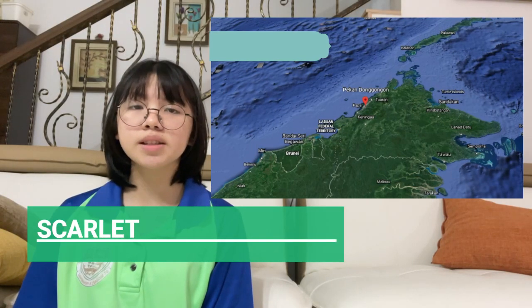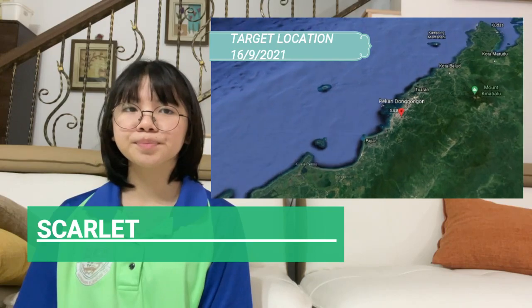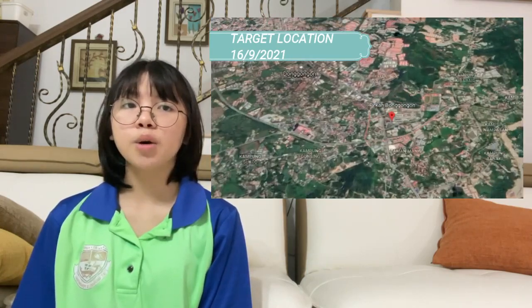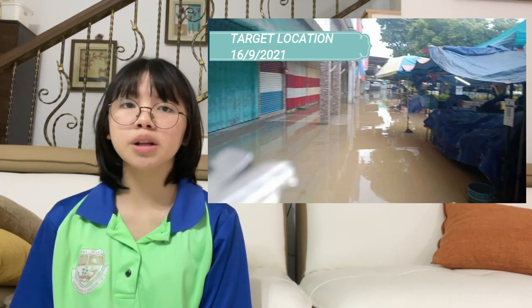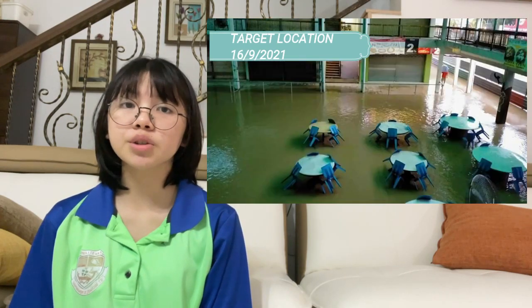Recent heavy rainfall caused floods in Dongungon, Sabah. Shop owners in the area were affected by this flash flood, as their shops were infiltrated by flood water, causing damage to their properties.